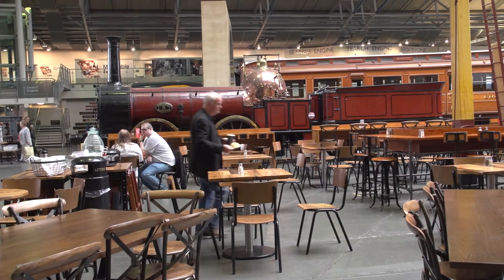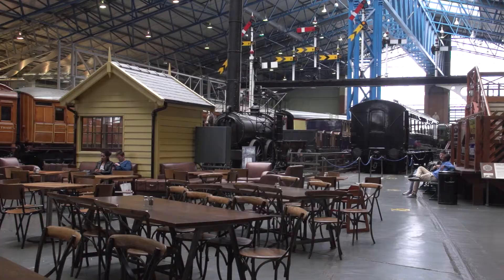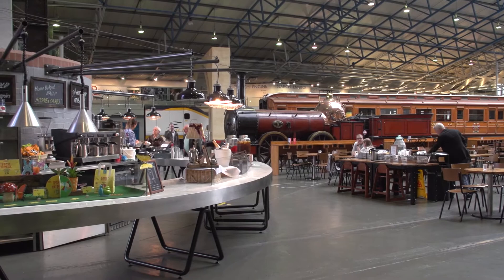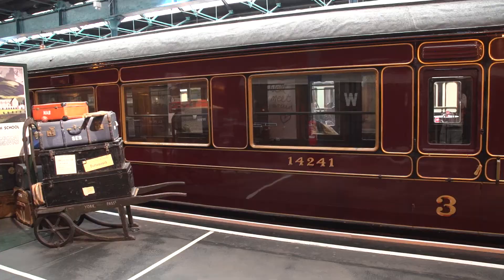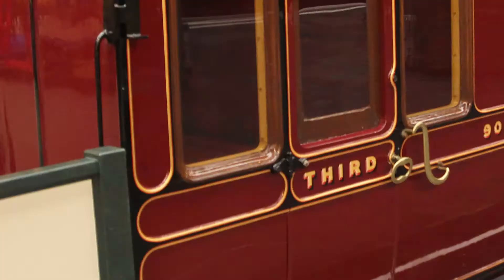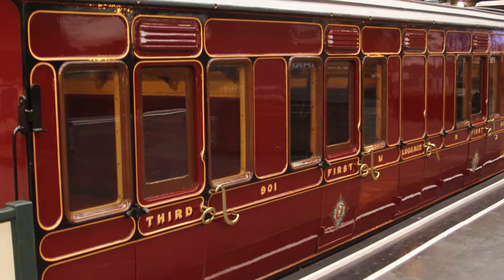If you're hungry or just want to relax with a drink, there is a decent snack bar with plenty of seats available. The display also includes Palaces on Wheels, a collection of royal train salons from Queen Victoria's early trains through to those used by Queen Elizabeth II up to the 1970s.